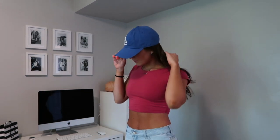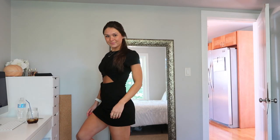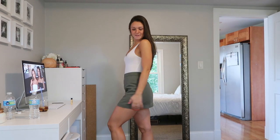Hey guys, welcome back to my channel. In today's video I just wanted to show you what I wore for my first week of classes in college. I hope this video can give you guys some ideas of what you can wear to class, and yeah, without further ado, let's get started.